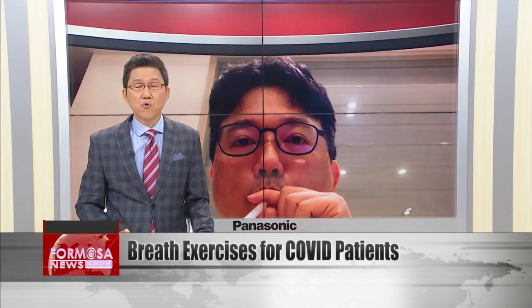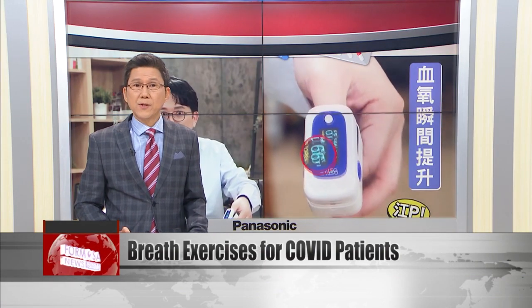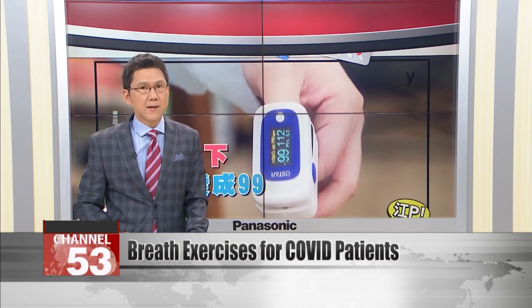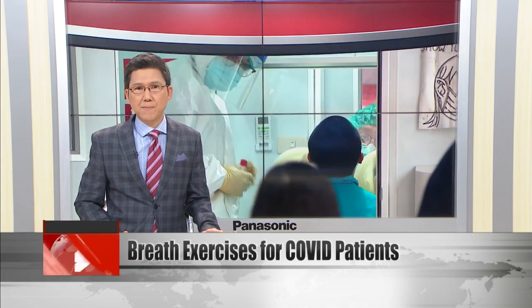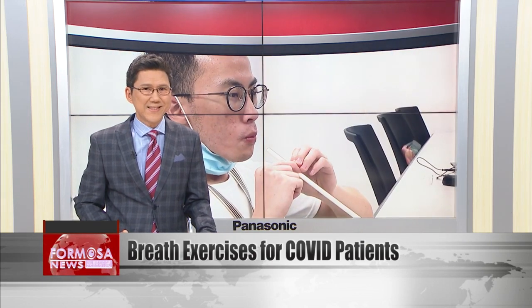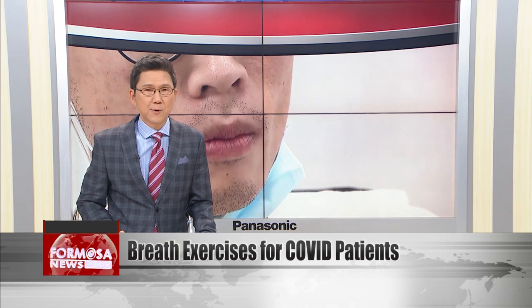For some COVID patients, oxygen levels in the blood can drop dangerously low, causing damage to vital organs. One doctor shows us two breathing exercises that COVID patients can do to boost blood oxygen. These exercises can be done right at home and they can provide quick temporary relief, but people who experience tightness or pain in the chest should still seek medical attention.